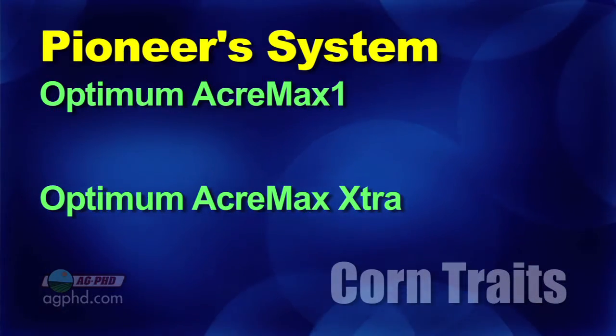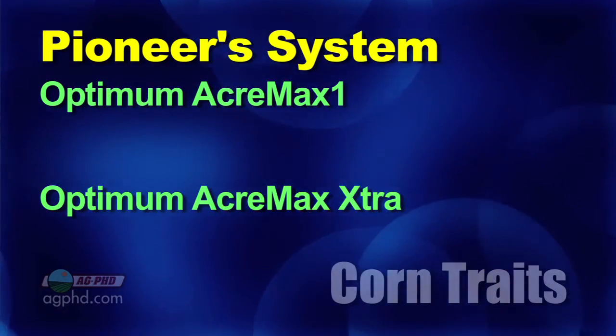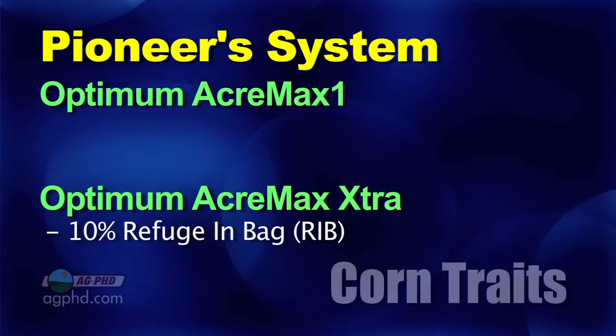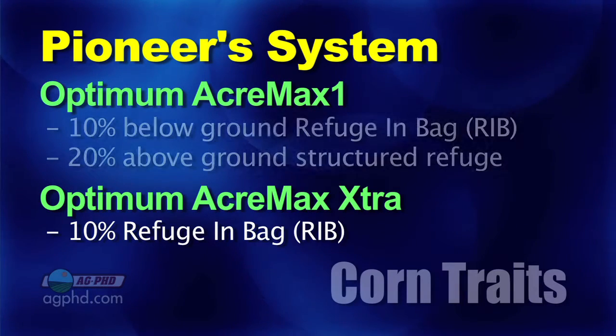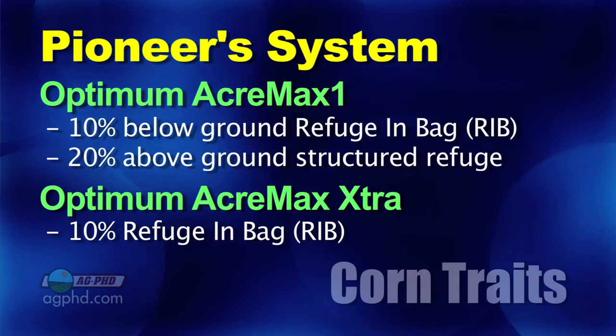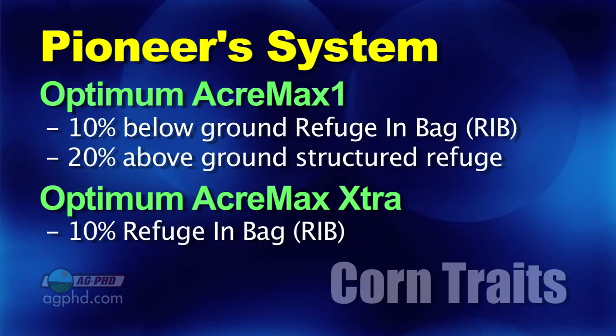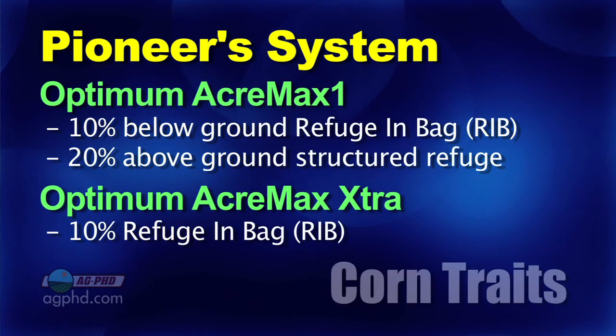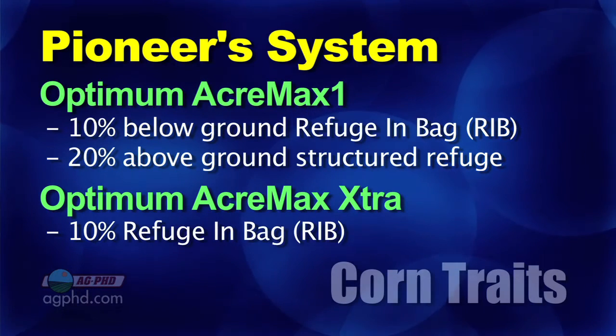Alright, so with Optimum AcreMax 1 — there is a difference between Optimum AcreMax 1 and Optimum AcreMax Extra. The Optimum AcreMax Extra has 10% refuge in a bag. The Optimum AcreMax 1 has 10% below-ground refuge in a bag and 20% above-ground that has to be structured — in other words, that 20% above-ground you still have to have your normal structured refuge.